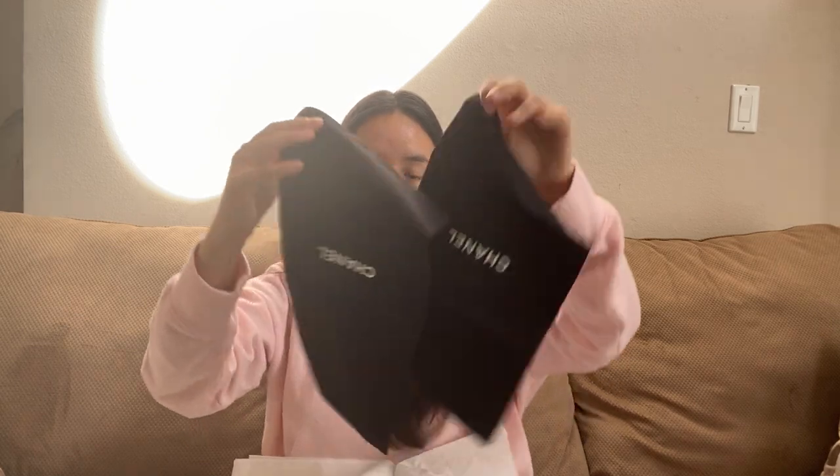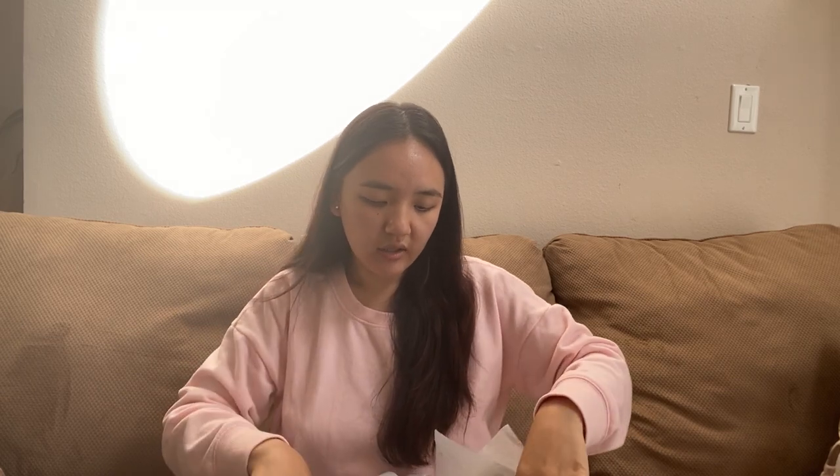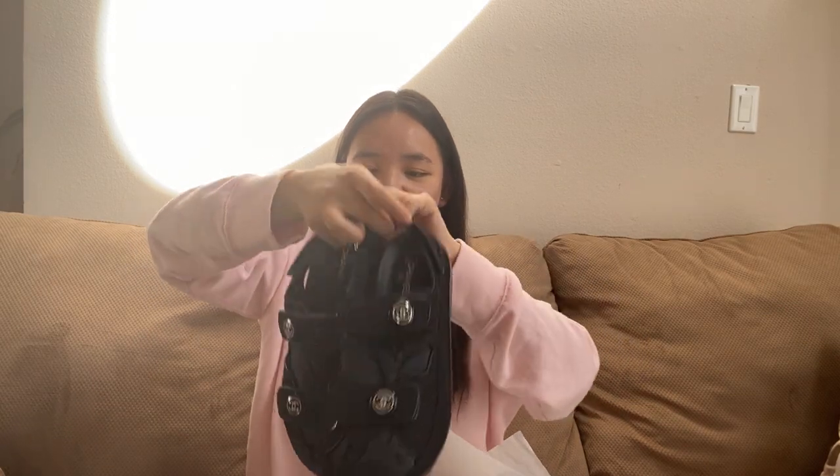They came with the tag and two dust bags, as always, and I got the beautiful fabric versions.